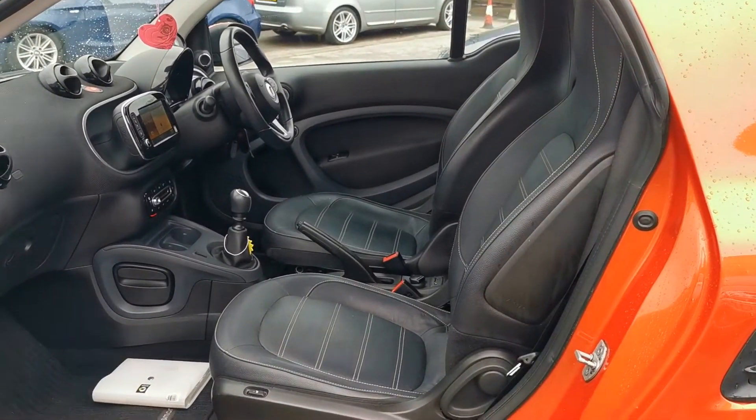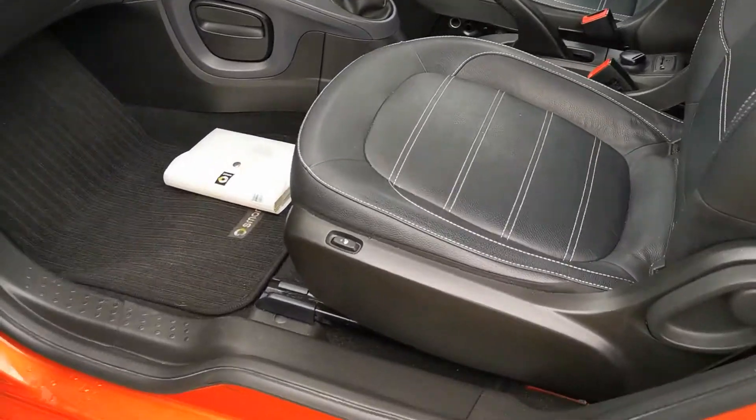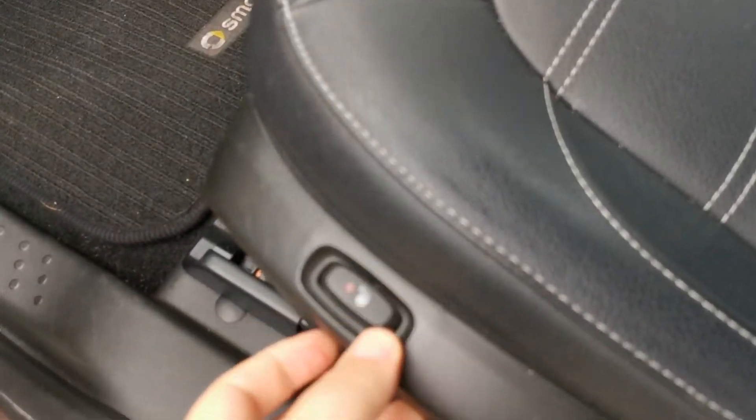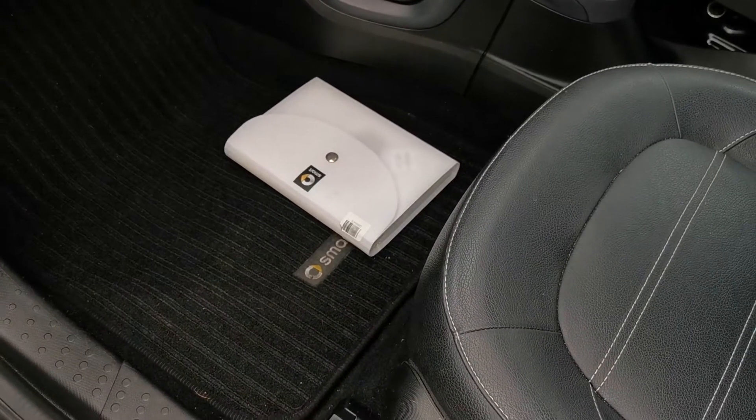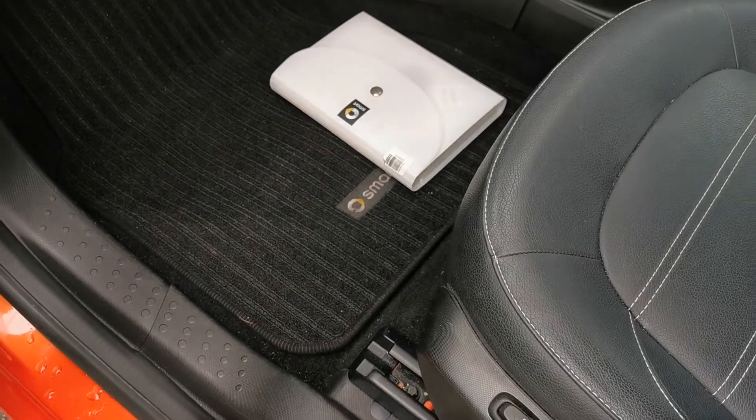So full leather as you can see, in immaculate condition. Heated seats for driver and passenger. Original owners manuals down there — I've included photos of that — and it's got the original floor mats as well.